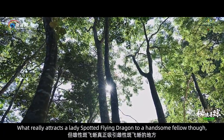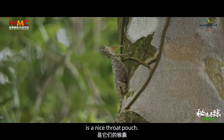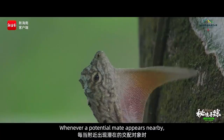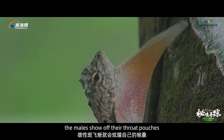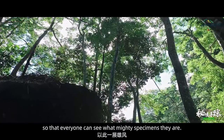What really attracts a lady spotted flying dragon to a handsome fellow, though, is a nice throat pouch. Whenever a potential mate appears nearby, the males show off their throat pouches so that everyone can see what mighty specimens they are.